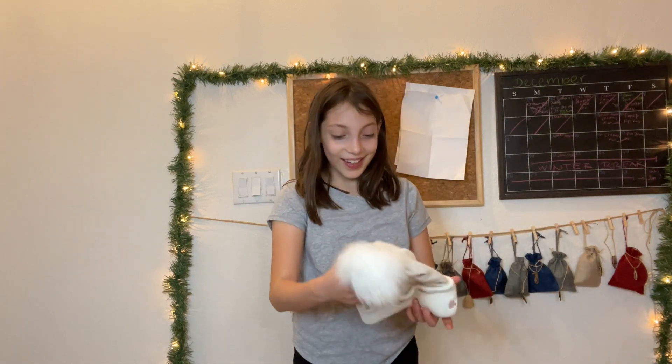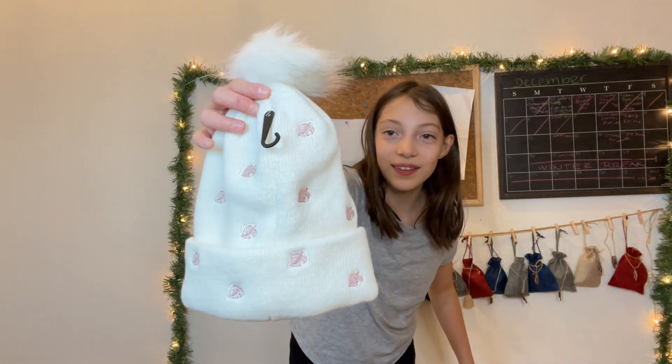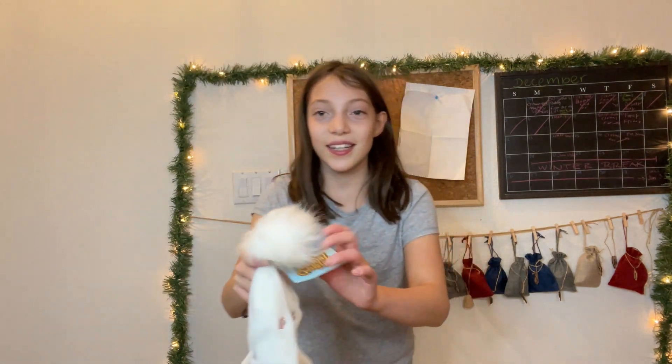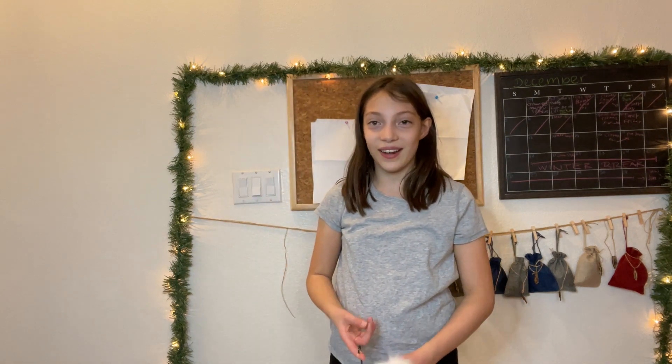This is interesting — it's an Animal Crossing hat. It has little Tom Nook ink leaves, even a little Animal Crossing tag and a pom-pom. If you've come to my trading event, you know that I love Animal Crossing. So this is pretty cool.